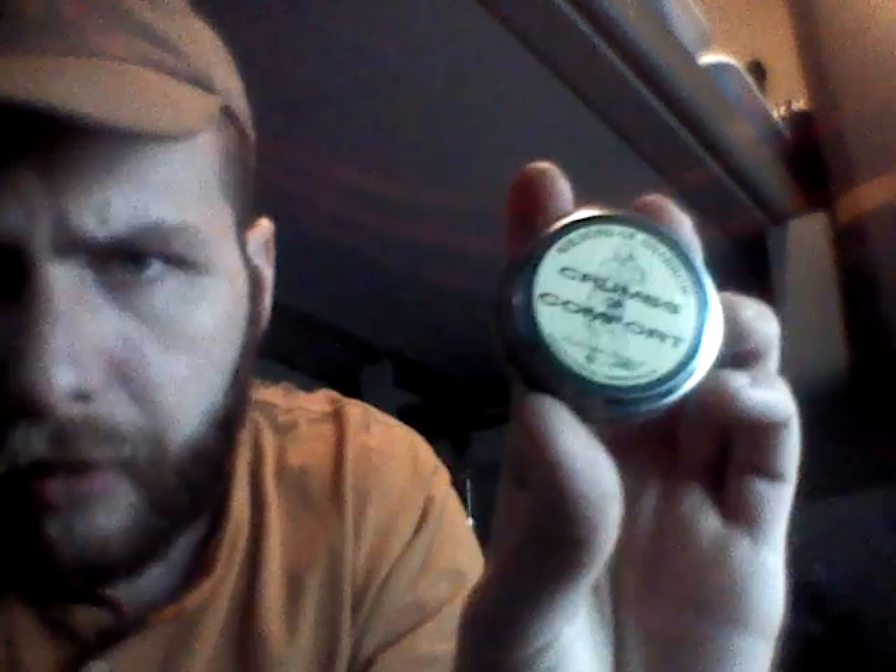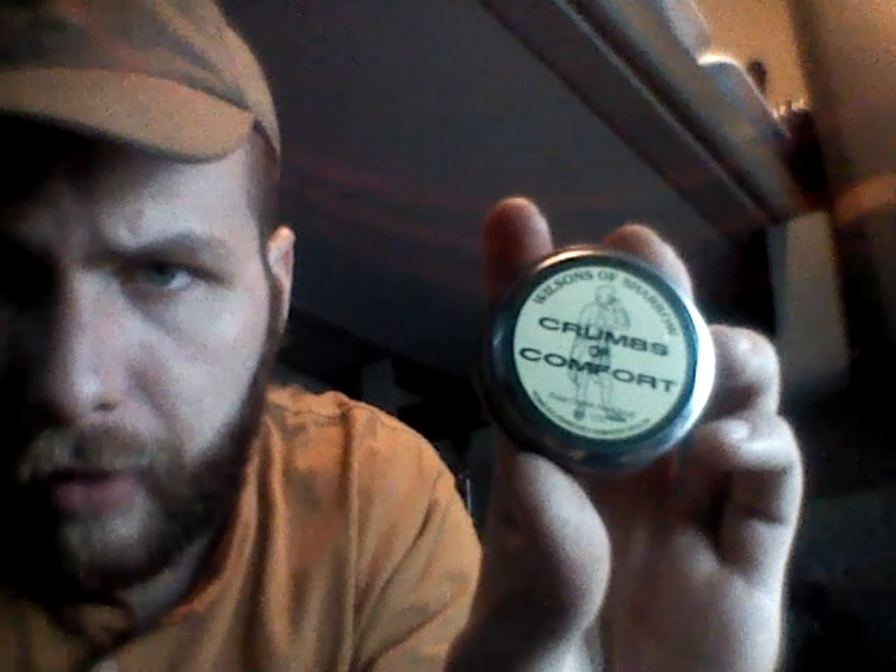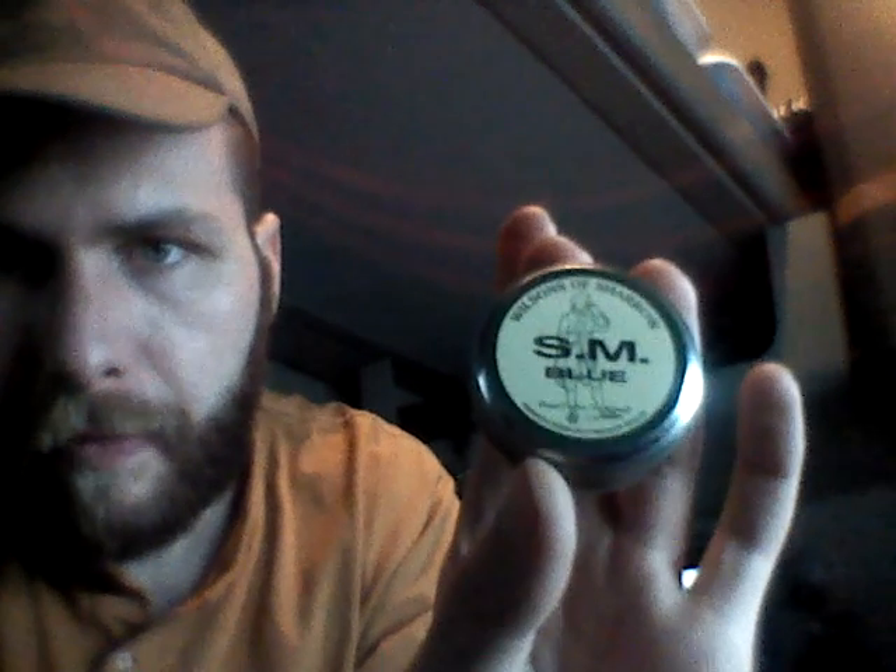This I love — Crumbs of Comfort by Wilson's. Spearmint is my favorite mint, and that is spearmint. The SM Blue from Wilson's is the same menthol, kind of tiger balm smell, but it's a lot stronger.